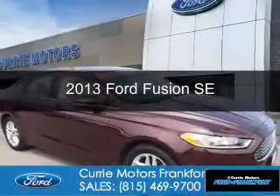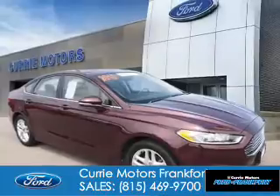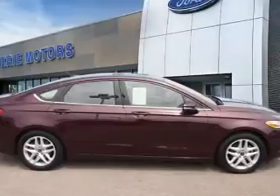This is a certified pre-owned 2013 Ford Fusion. It's powered by front-wheel drive, a 2.5-liter four-cylinder engine, and a six-speed automatic transmission.